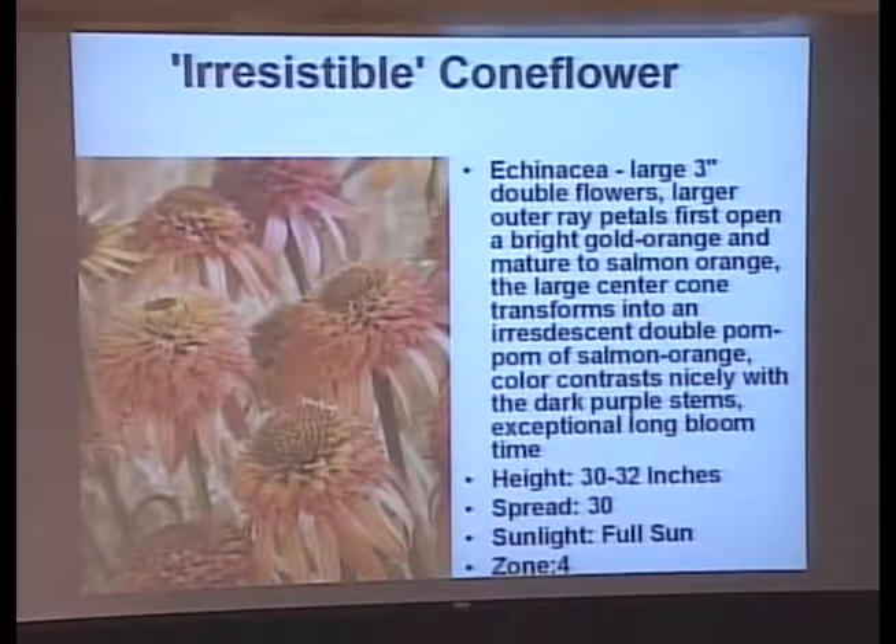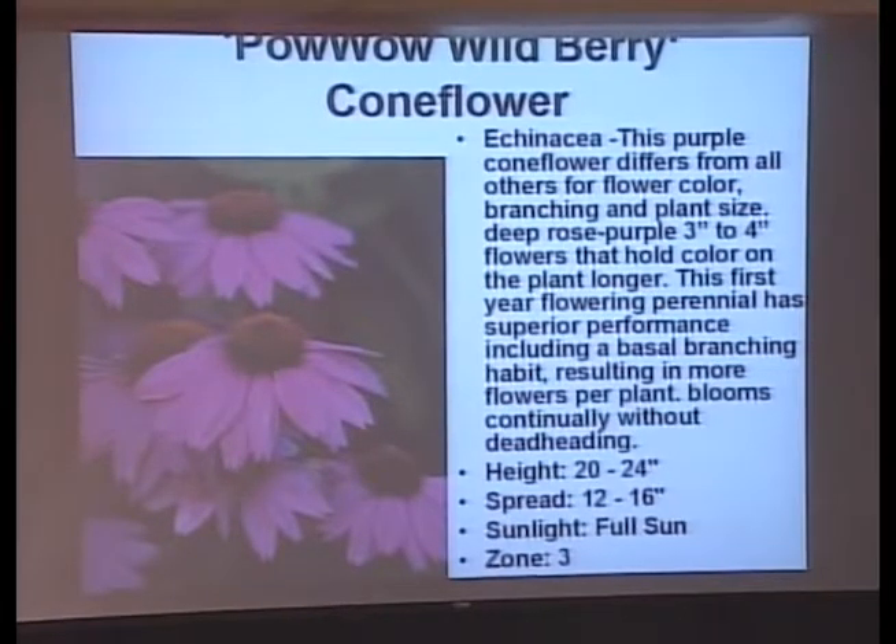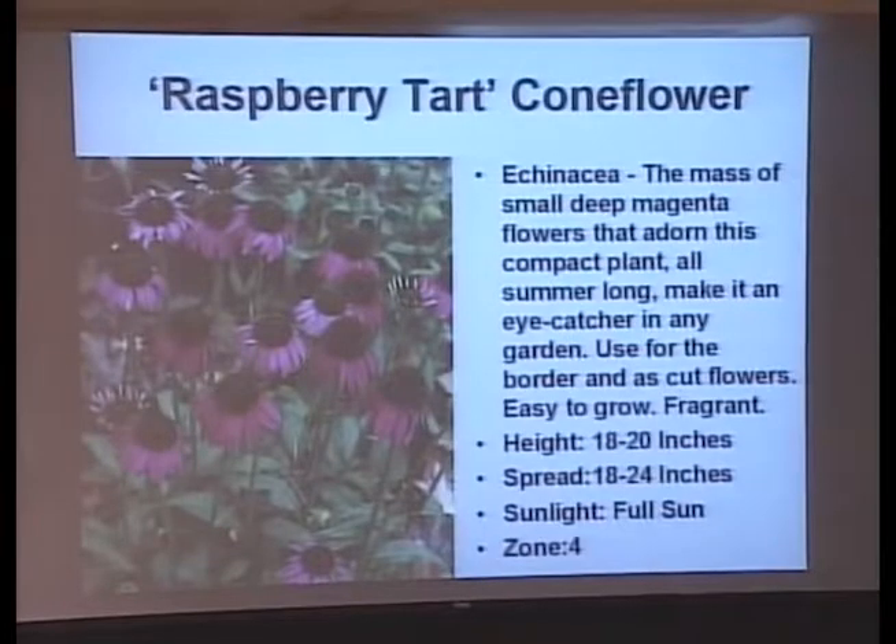Irresistible is another pom-pom coneflower. You can really see the difference between a pom-pom that's almost finished and ones just starting out — it comes out as the regular coneflower form, then opens salmon-orange with purple stems. Pow Wow Wild Berry is a purple coneflower with intense deep rose-purple, three- to four-inch flowers, and a nice short plant at 20 to 24 inches. They're finally figuring out we don't want to stake plants. Raspberry Tart is 18 to 20 inches and very fragrant, as most coneflowers are. Secret Passion is a wonderful compact plant, 18 to 23 inches tall.